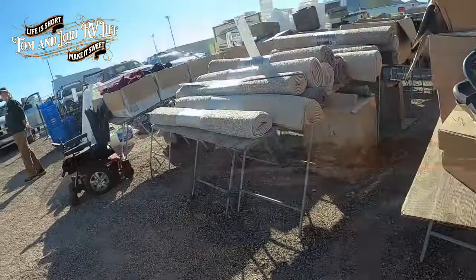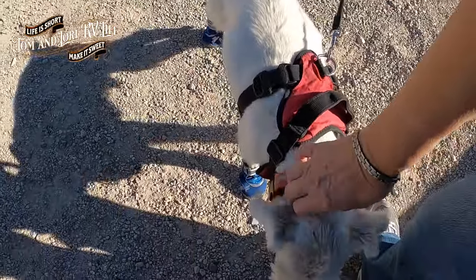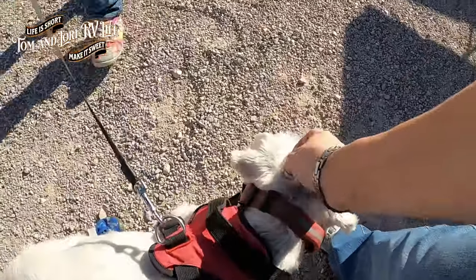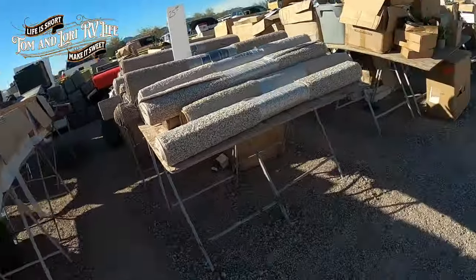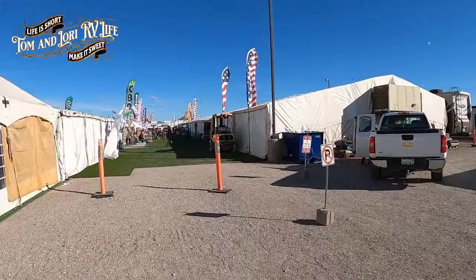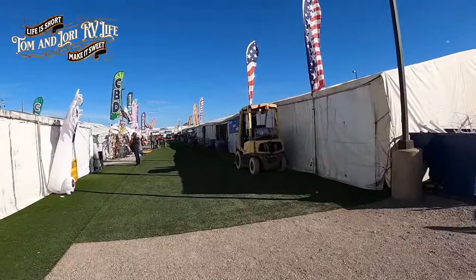Aww, hi baby! You got your little shoes on - you got really sore feet. What a good mommy you have. At least he walks in them. This is a big grocery tent - big discount grocery. We usually find some pretty good deals in here too. Ooh, apples two bucks a bag!